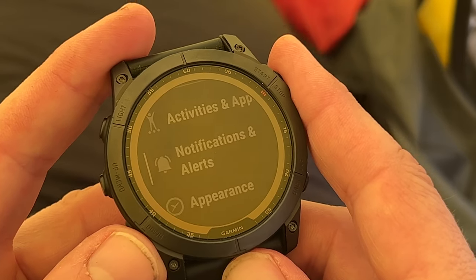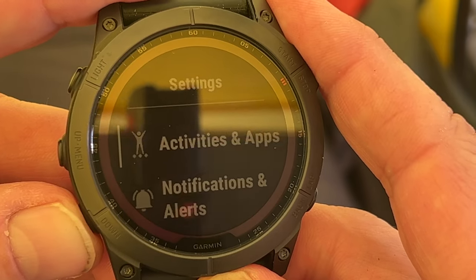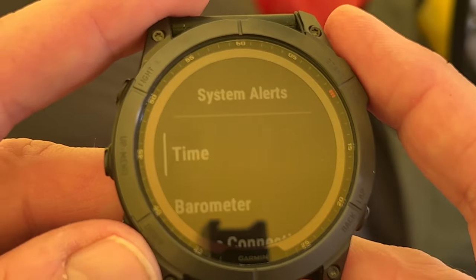Let's take a quick look at the system alerts of the Garmin Fenix 7X. Middle left, go down to notifications and alerts. System alerts, time, top right.